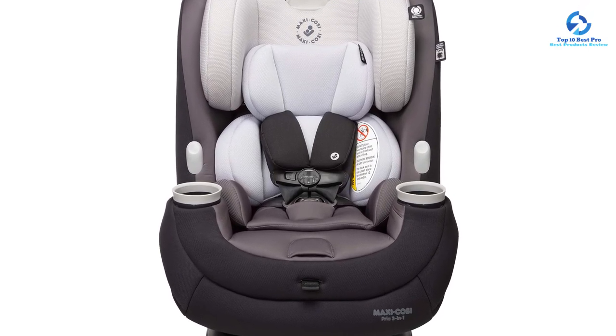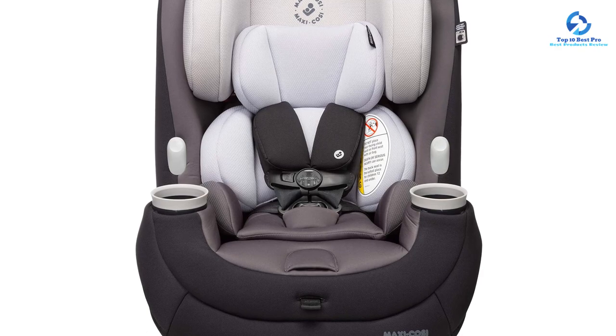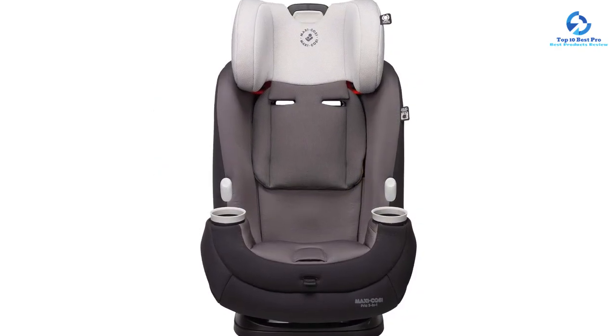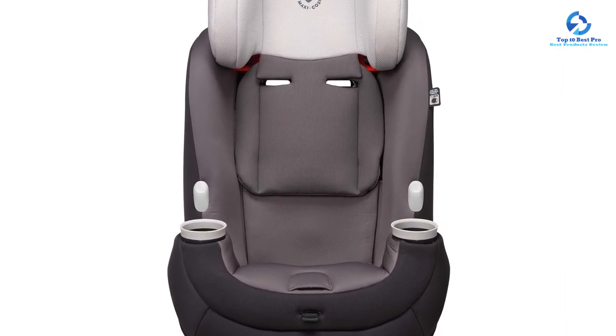The Maxi-Cosi infant car seat comes with great safety features for your infant's protection, such as the Air Protect advanced air cushion system. This Maxi-Cosi car seat is very easy to use — its harness and headrest height adjust easily with just one hand. Also, the Pria 85 car seat pad and harness covers are machine washable.